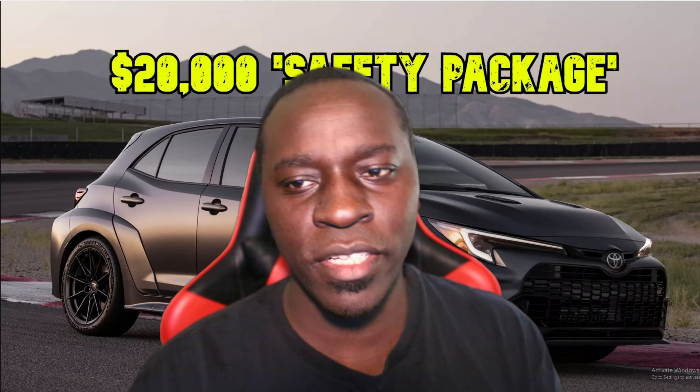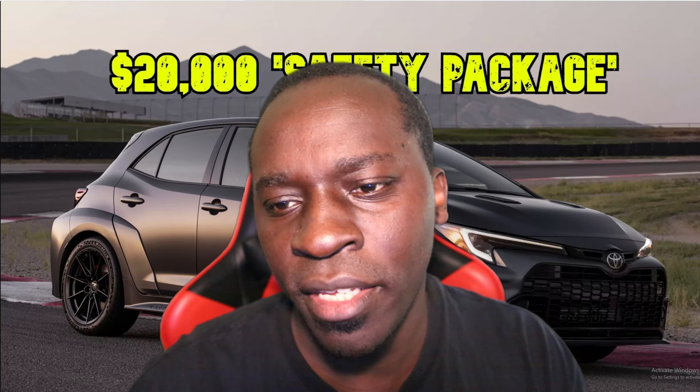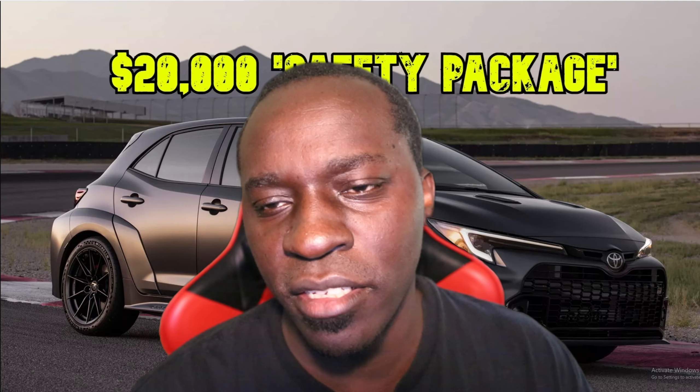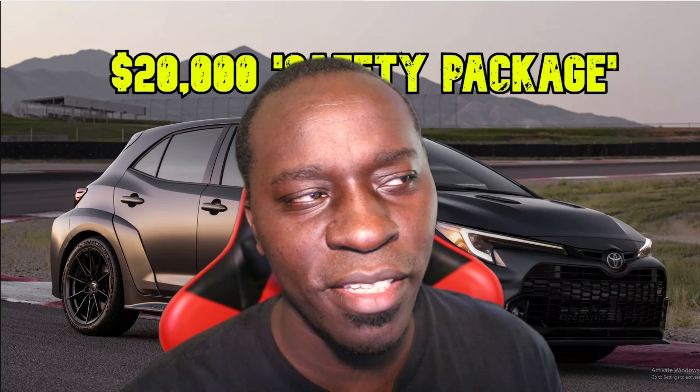Hello and welcome to the channel. If you haven't done so already, make sure to like and subscribe. I appreciate that so much. Let's go ahead and talk about the GR Corolla.